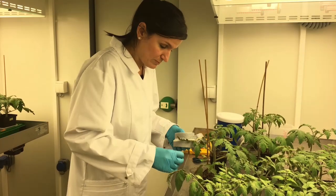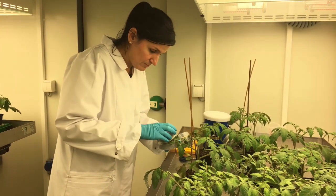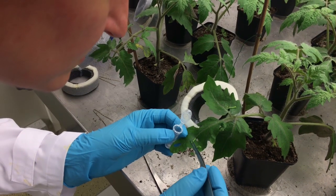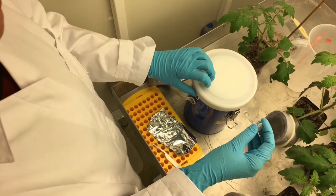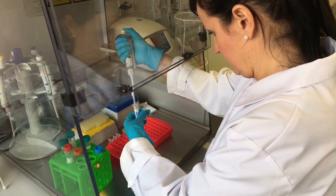Dr. Ainoa Martinez Medina, from the IDIV in Leipzig, Germany, is trying to elucidate these fascinating connections between the plant root microbiome and plant defence. Her research is focused on understanding how beneficial microbes associated with plant roots can help plants defend against pathogens and pests, to improve their use in sustainable agriculture.